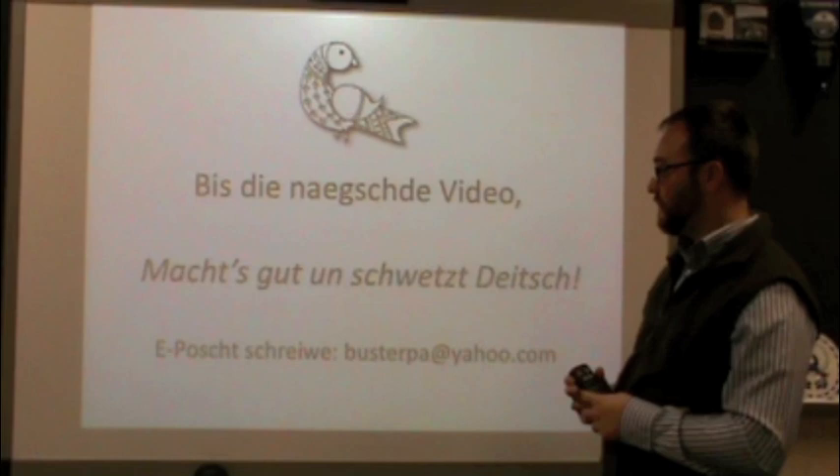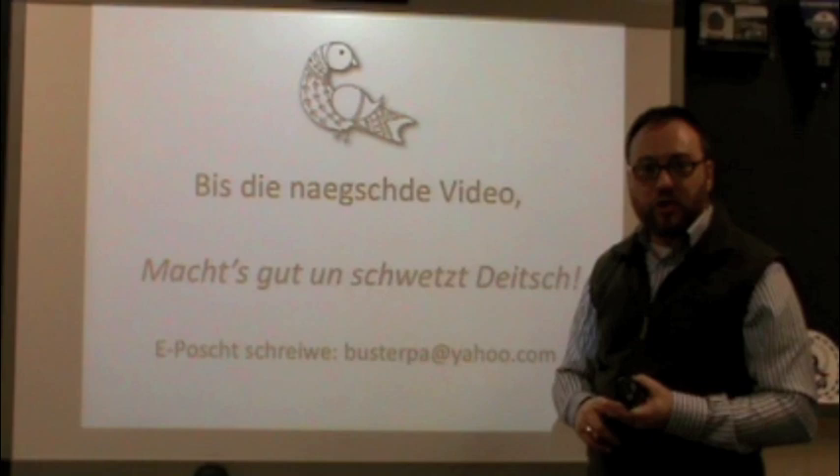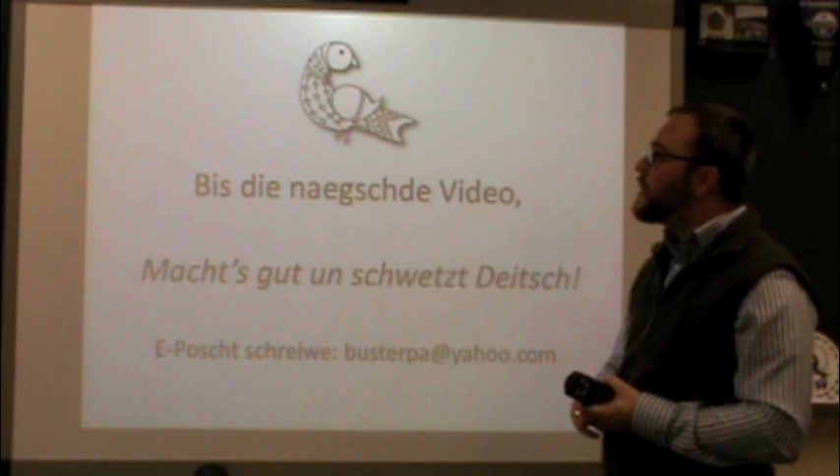That's all for this video. Practice saying hello, asking someone their name, saying your name, throwing in your last name, asking someone how they're doing, and saying goodbye. We'll move on in video three. But for this point, bis die nächste Video. Mach's gut und schreckst da itch. I welcome any comments or questions that you have. Mach's gut!